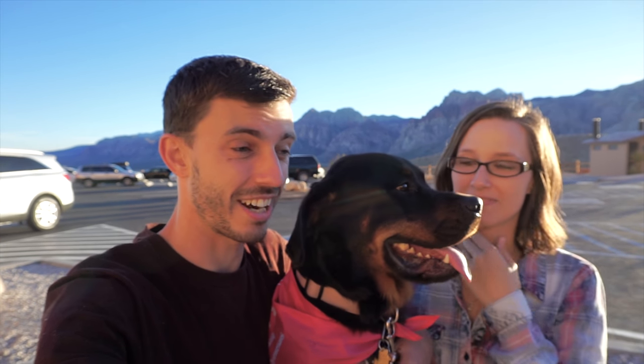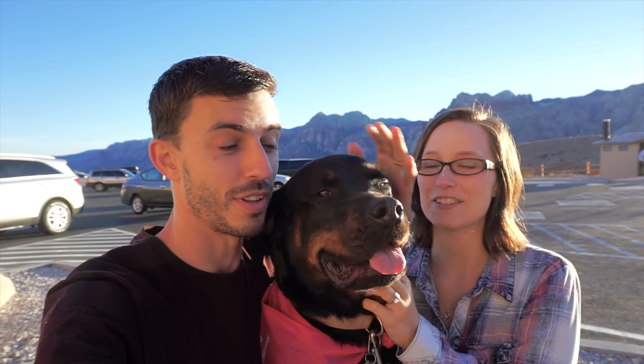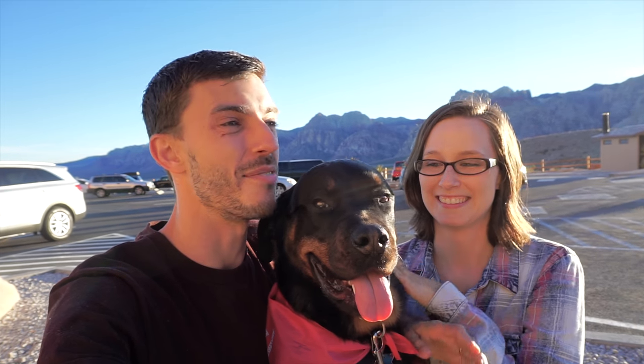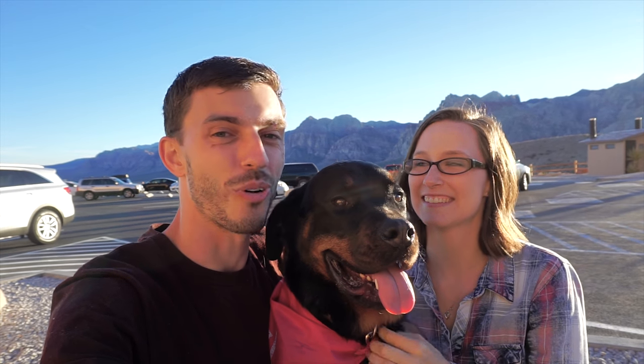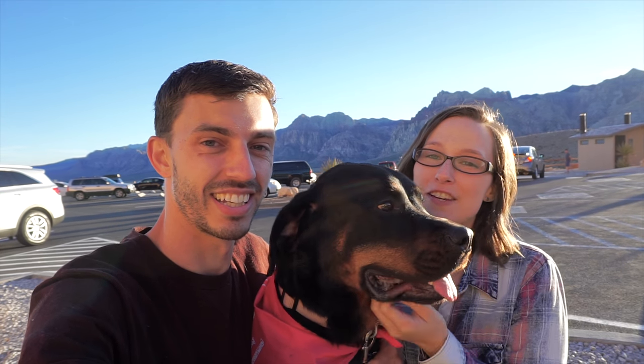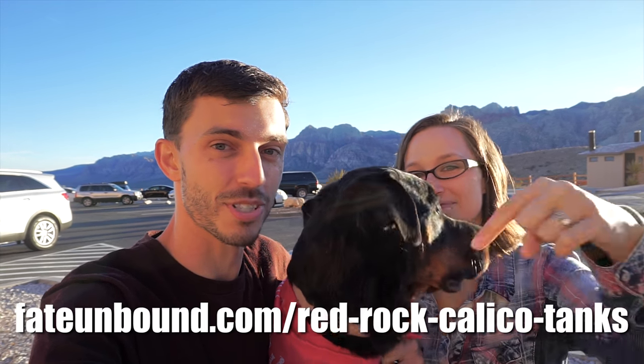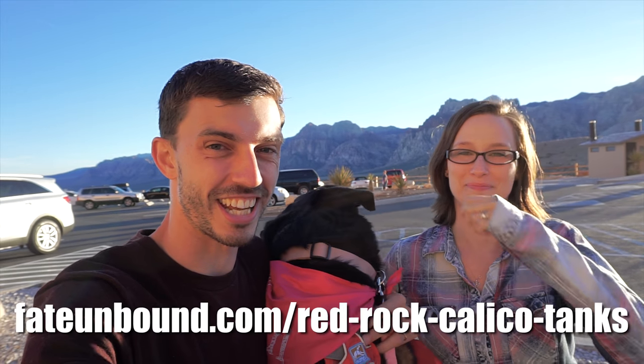We are all pooped — tired and just ready to go back to the RV and relax for the night. Sweetie is definitely tuckered out; as soon as we get home she's going to go right to the bed and pass out. If you like this video, be sure to give it a big thumbs up, subscribe for more videos, and check out the link to the blog post in the description below. We'll catch you guys later — bye!